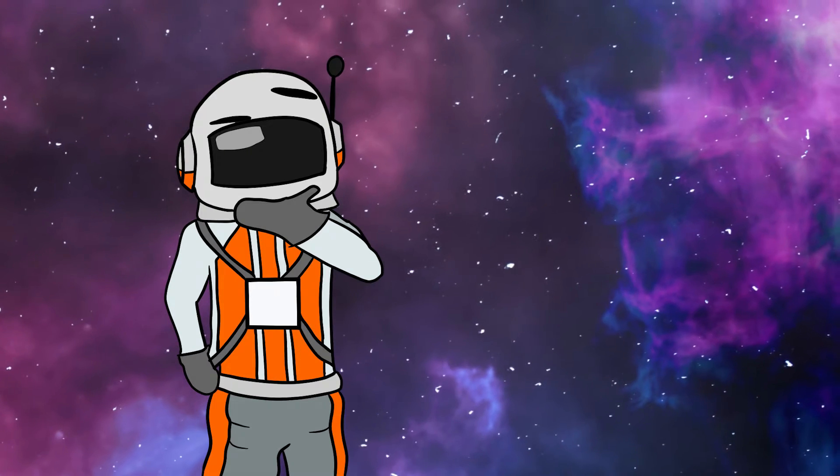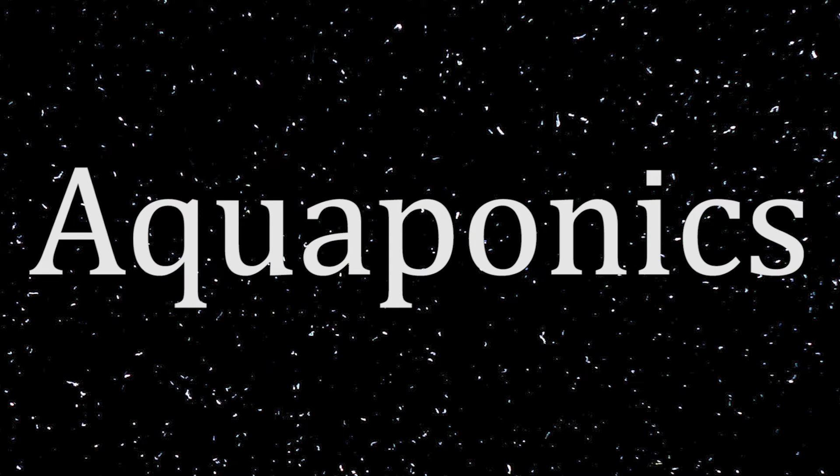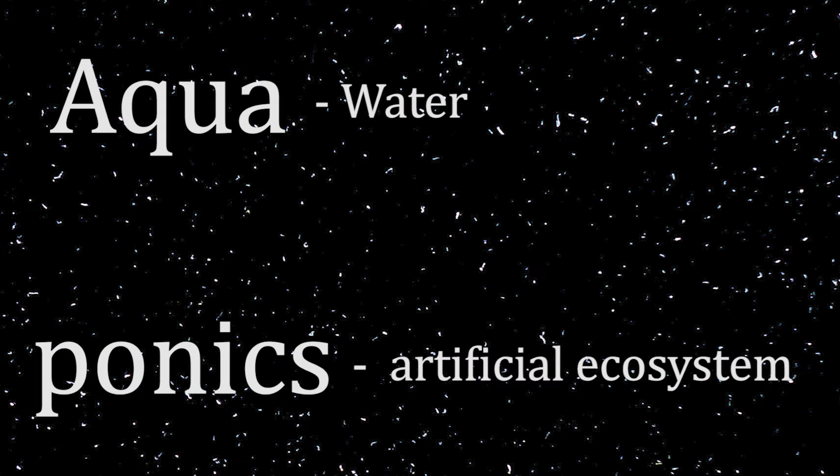So, how can astronauts get food or oxygen in space? Ever heard of aquaponics? Aquaponics can be broken down into two words: aqua, meaning water, and ponics, meaning an artificial ecosystem.